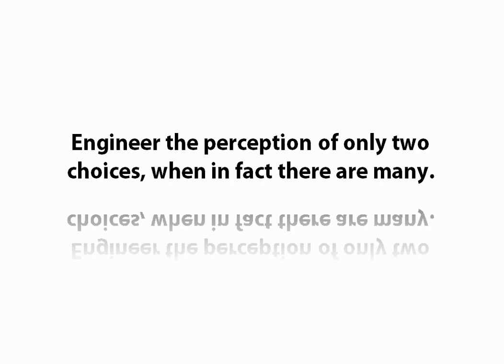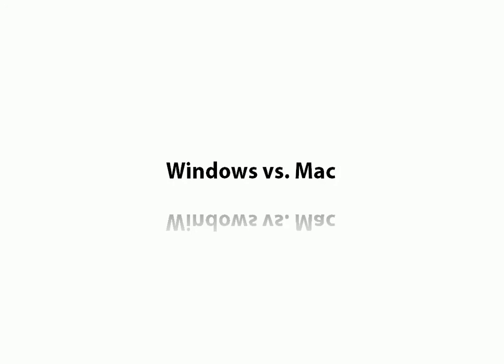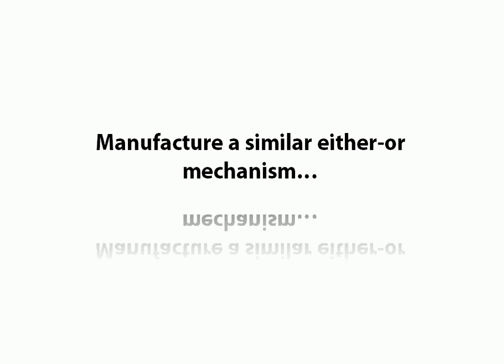With the false dichotomy, what we are doing is we look to engineer the perception of only two choices, when in fact there are actually many. And really, this pattern is as old as the hills — the old good versus evil, Windows versus Mac, Coke versus Pepsi. What we need to do with false dichotomy is manufacture a similar either-or mechanism in our prospects.